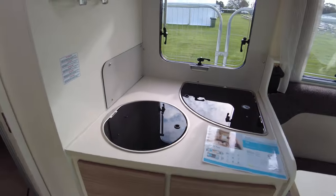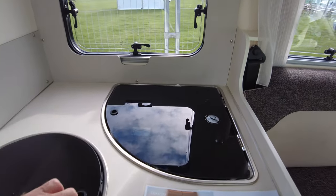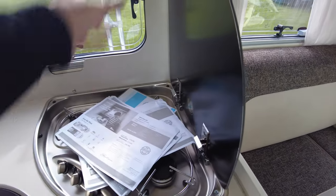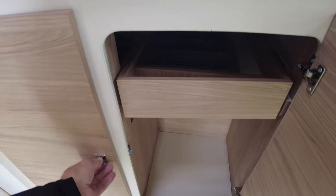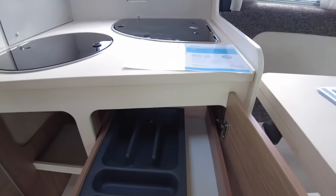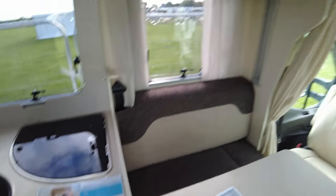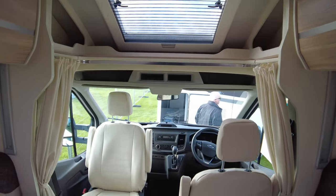Straight in front of you you've got your kitchen: a fold-away sink at the front, and back here a three-burner hob. Underneath you've got two cupboards, plenty of cupboard space in one and a pull-out cutlery drawer in the other. At the front, right-hand drive as mentioned, it's on a Ford 2-litre, leather and cloth seating.